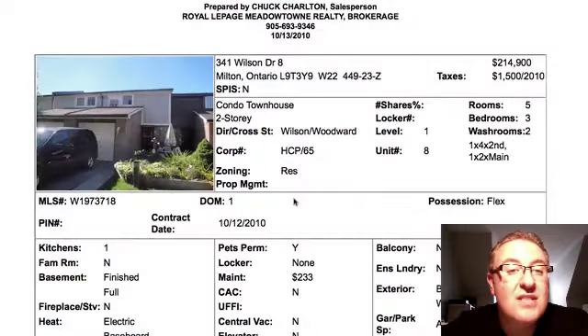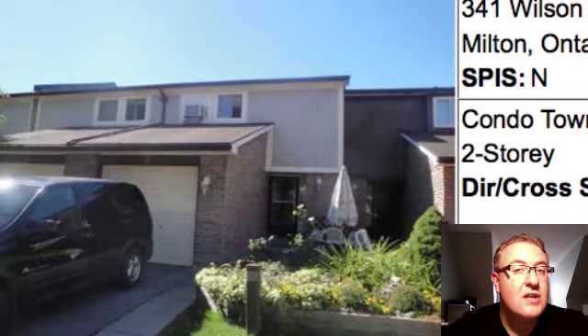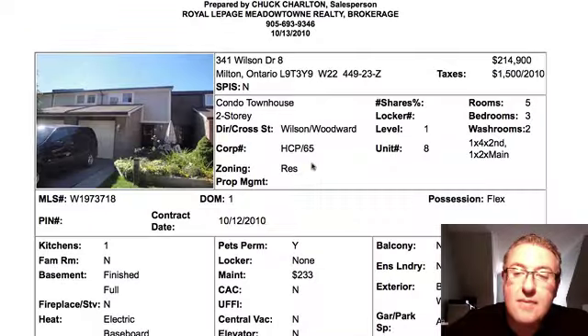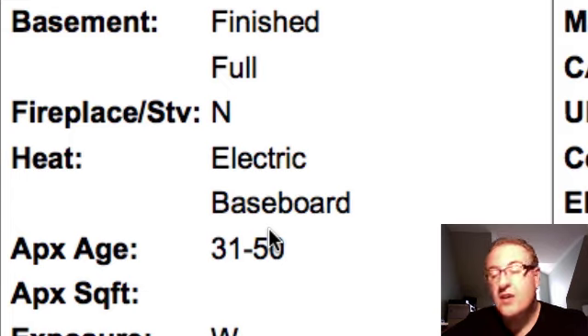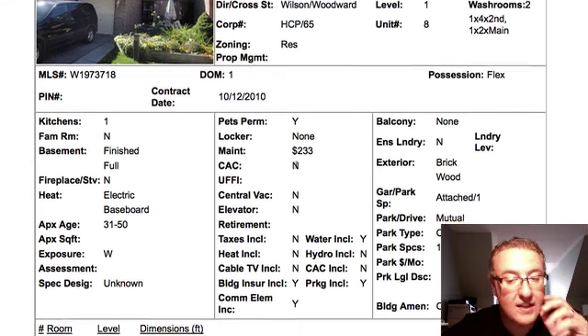We've got eight of them, and the first one up is 341 Wilson, number eight. It's at $214,900. I like seeing these condo townhomes in the two-teen range — we haven't seen that in a long, long time, and it's a welcome change for buyers. It's a three-bedroom, two-washroom with a flexible closing. The big caution with this one is you're looking at electric baseboard heat, which, unmonitored — meaning if you're not focused on controlling the heat in only the rooms you're using — could probably double your heating bill. Finished basement, and maintenance fees are all within line of what you'd expect.